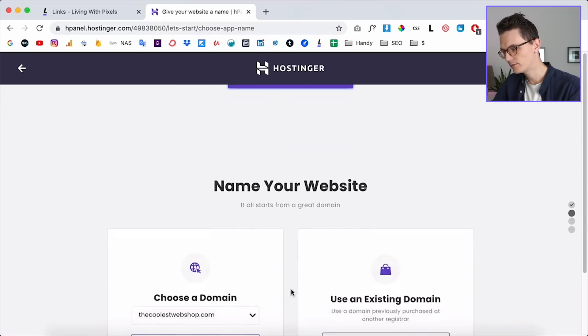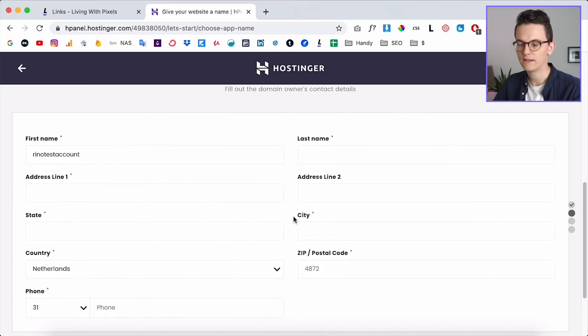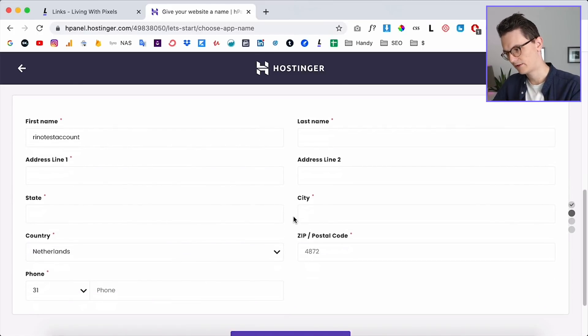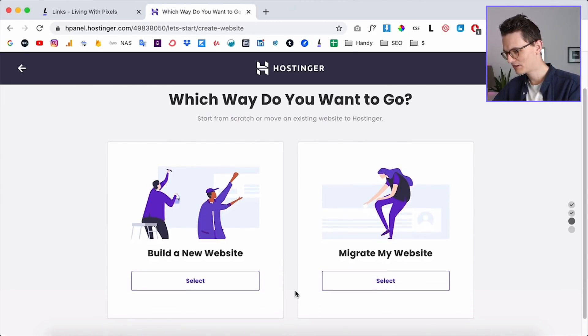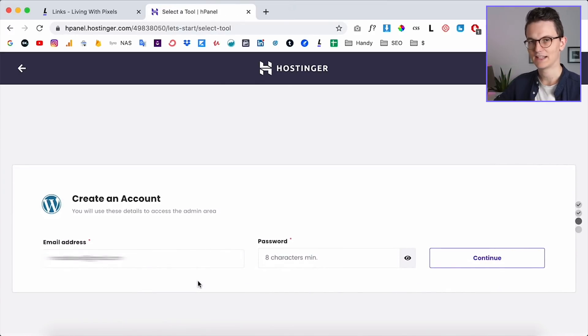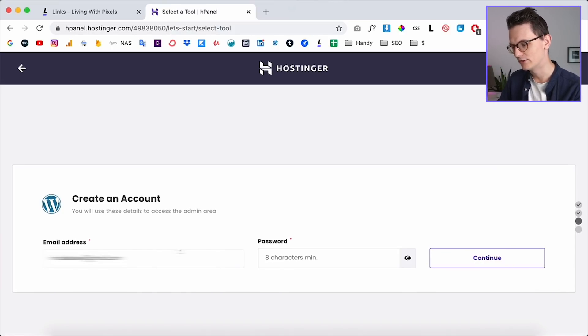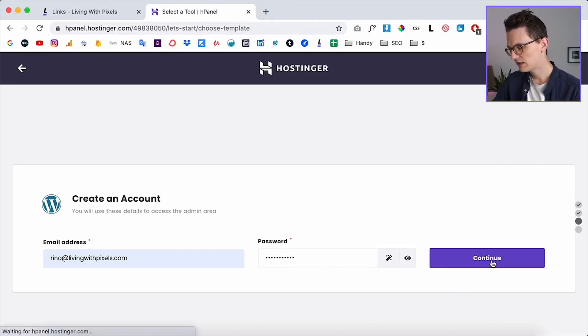Once payment is done you're in your account. Click 'Start Now' and it already selects the domain you created — click 'Select' and fill in the personal info. In the next step, choose 'Build a website' so you can easily install WordPress. Make sure the WordPress password is different from your hosting account password, as this is what you'll use to log into your WordPress site.